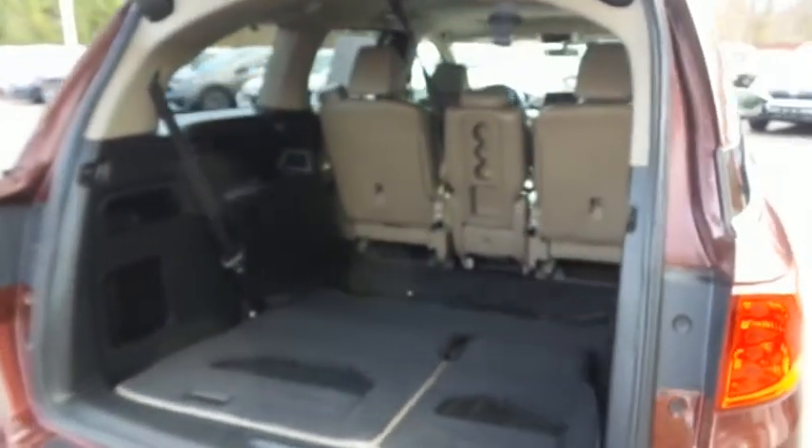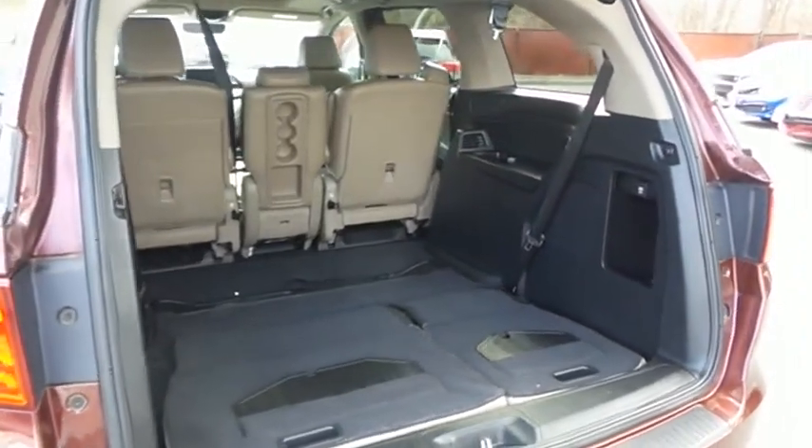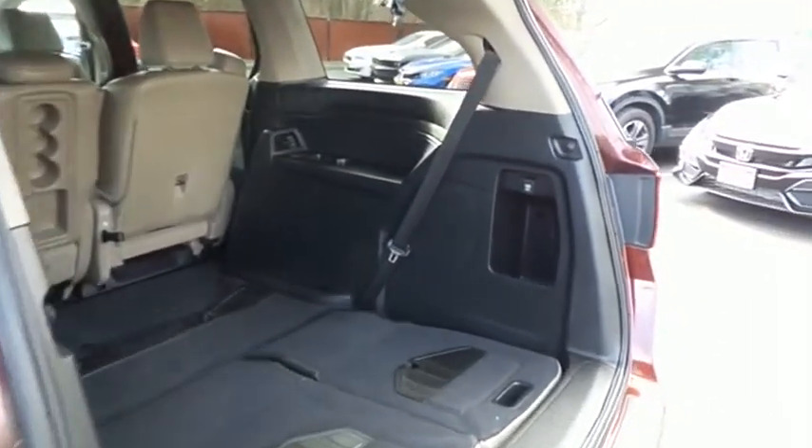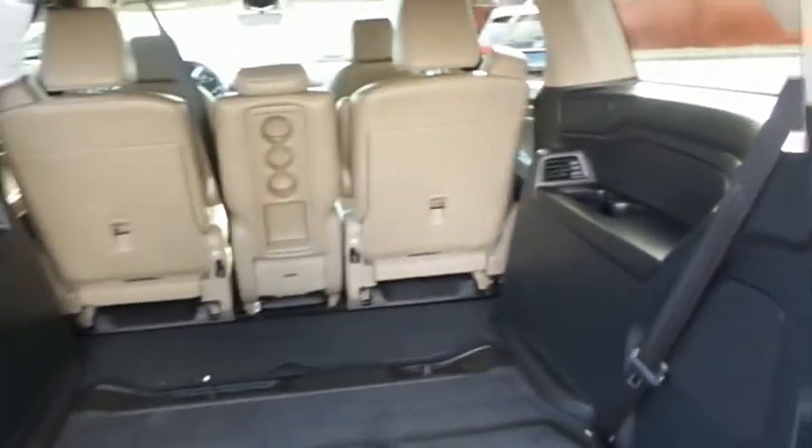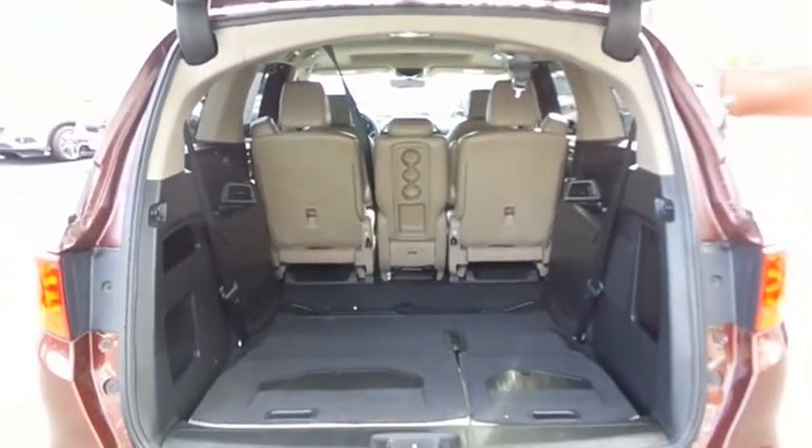This Odyssey offers plenty of rear cargo space in the hatch, the rear factory subwoofer, and the power liftgate closes with the push of a button.